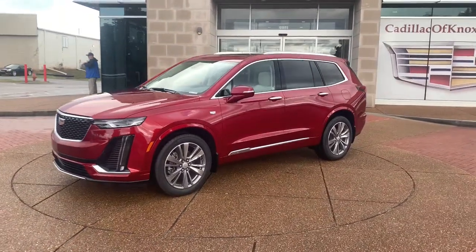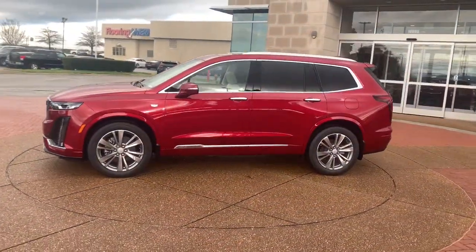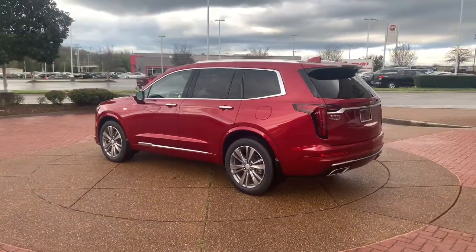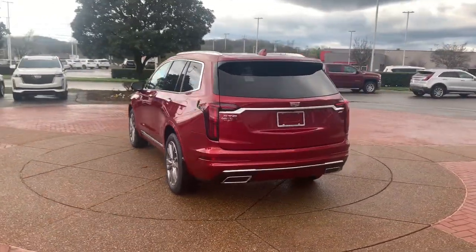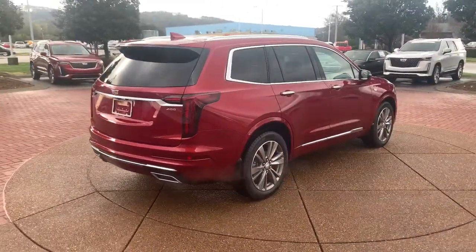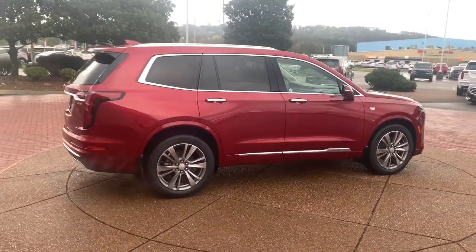Hop into the 2022 Cadillac XT6. Answer the call to drive boldly into the future. Modern styling, advanced safety and infotainment tech, and a suite of creature comforts are on board to make every drive secure, confident, and relaxing.